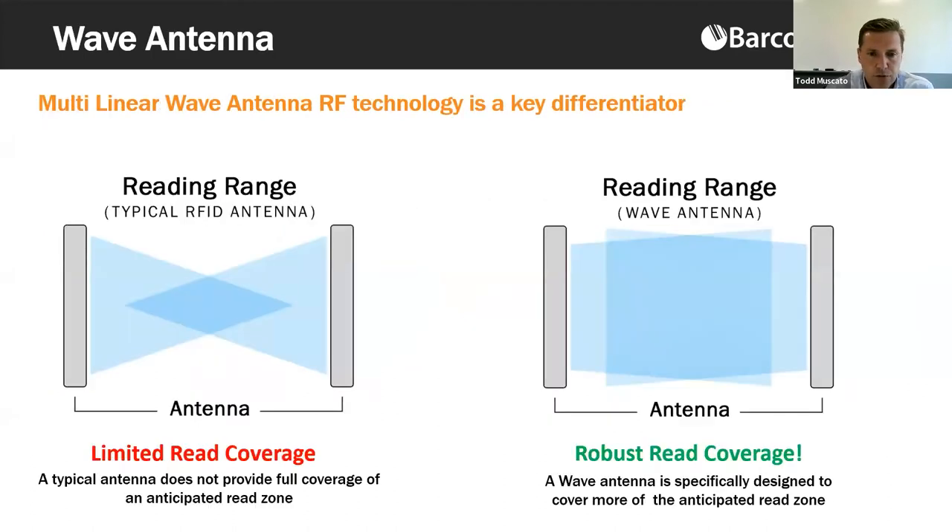What differentiates Barcodes' RFID-enabled portals from others is our wave antenna technology. A typical portal may read items outside the intended range or miss items that should be read, based on antenna positioning and read pattern. Barcodes' wave antenna technology provides full coverage — over 99 percent read accuracy when properly implemented. This is a true differentiator in the industry, delivering read ranges that competitors cannot match through their solutioning.